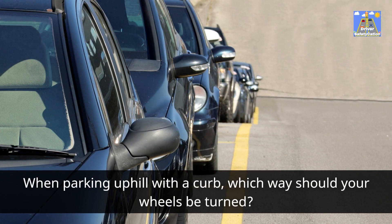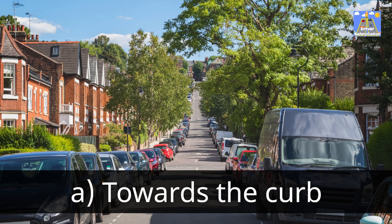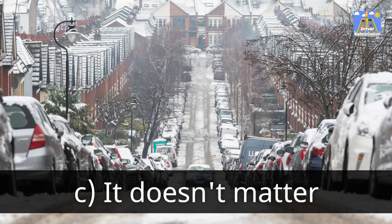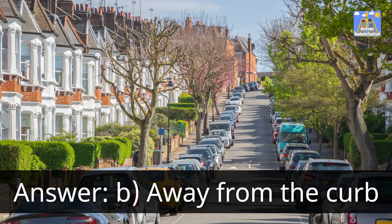When parking uphill with a curb, which way should your wheels be turned? A. Towards the curb. B. Away from the curb. C. It doesn't matter. Answer: B. Away from the curb.